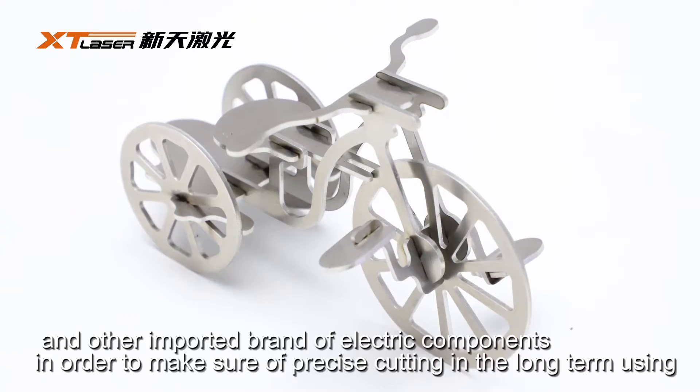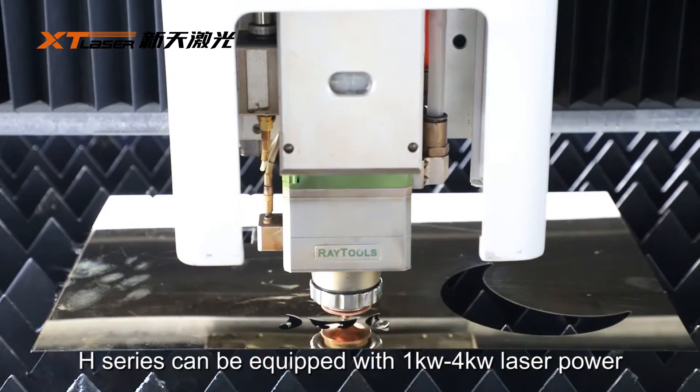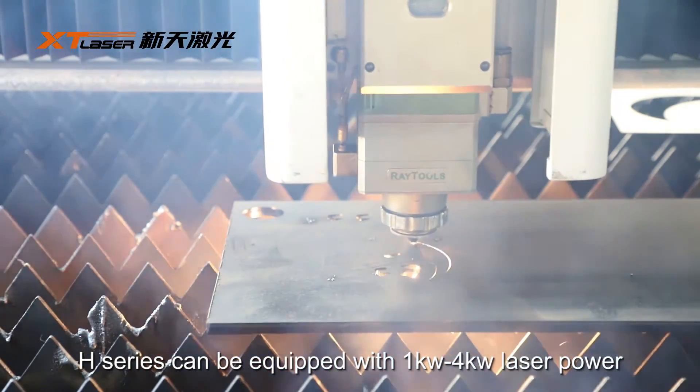In order to make sure the precision cutting in long-term use, the H-series can be equipped with 1kW to 4kW laser power.